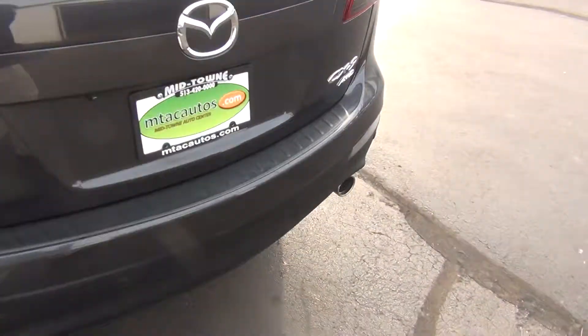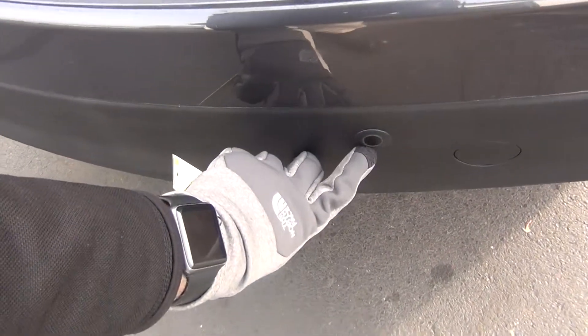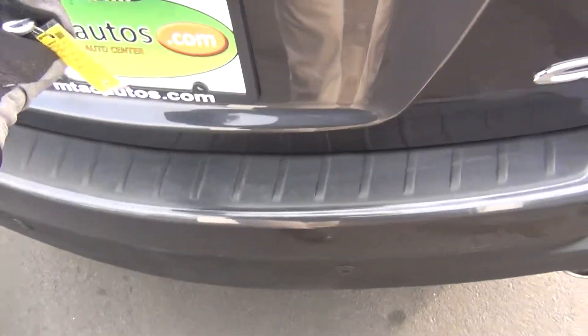It's got a clean Carfax — so no accidents, no flood damage or frame damage. Only one previous owner. There you can see your backup sensors.